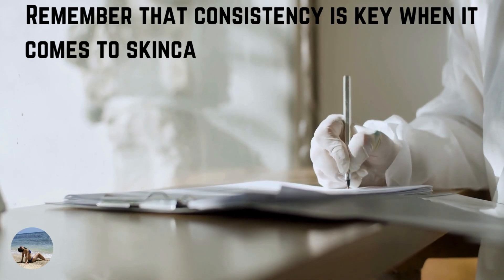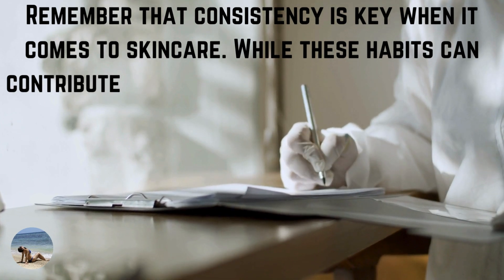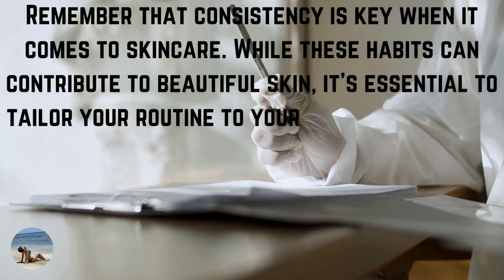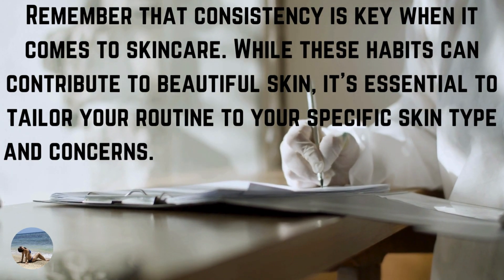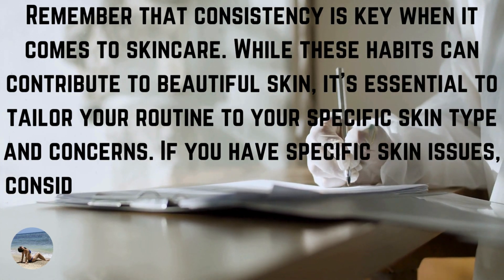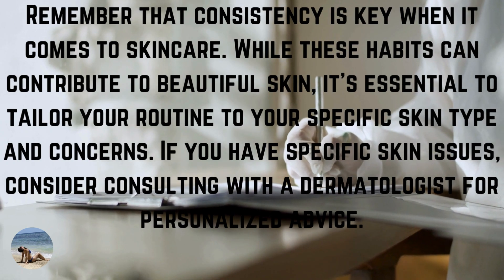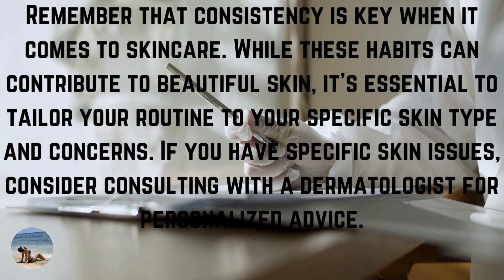Remember that consistency is key when it comes to skincare. While these habits can contribute to beautiful skin, it's essential to tailor your routine to your specific skin type and concerns. If you have specific skin issues, consider consulting with a dermatologist for personalized advice.